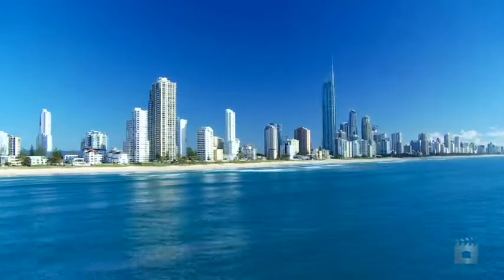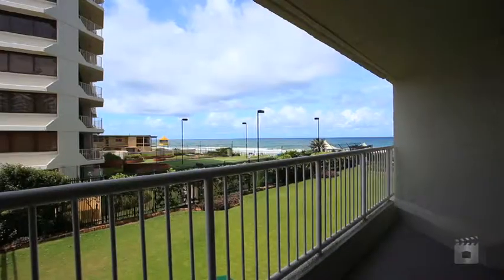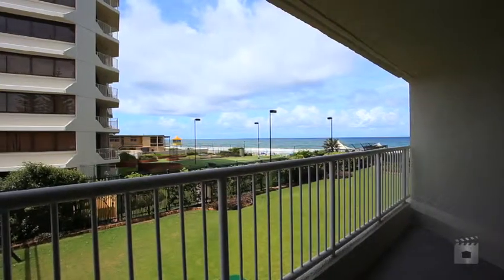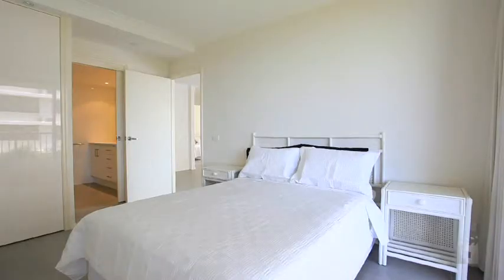Just imagine waking up to the sight, sound and smell of this sparkling blue Pacific Ocean, only metres from your bed. This renovated two-bedroom apartment comes partly furnished and is yours to own today.